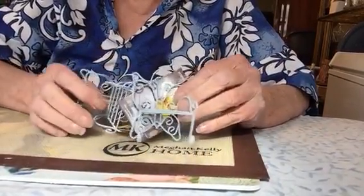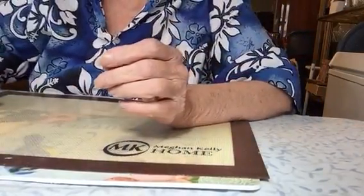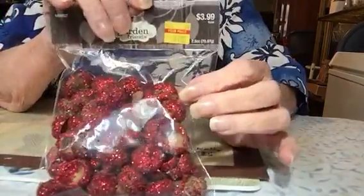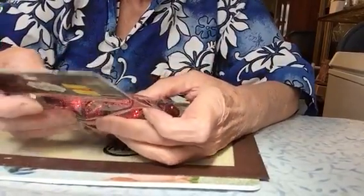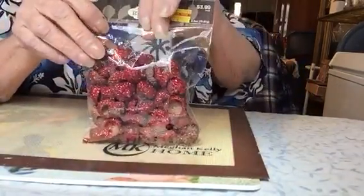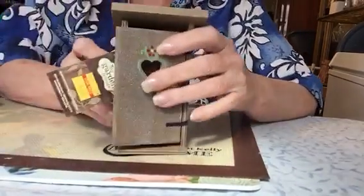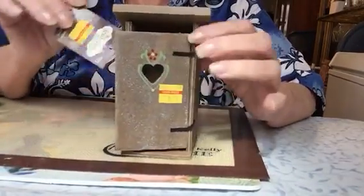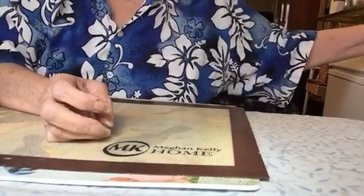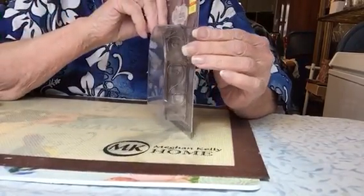I could probably paint one or two of them a different color so they're not all the same. And these are acorn tops, I believe — very pretty. They kind of look like little mushroom tops, but I think they're actually the tops of an acorn. And of course we all have to have the outhouse — very cool outhouse. And I got an arch — very pretty arch.